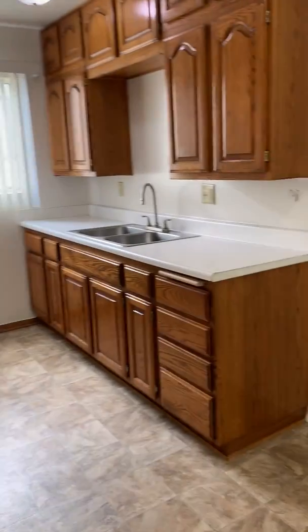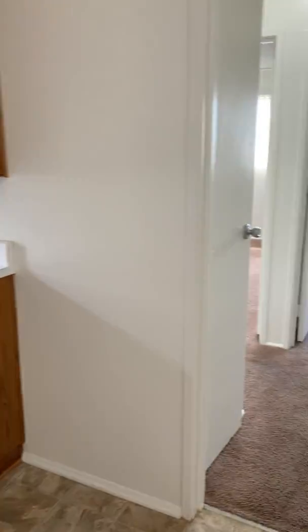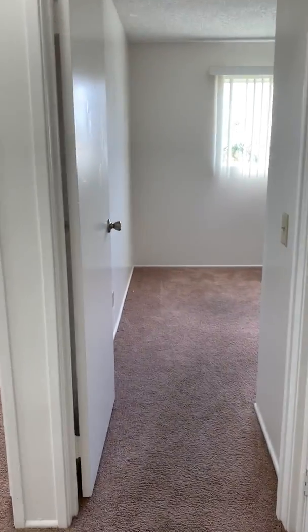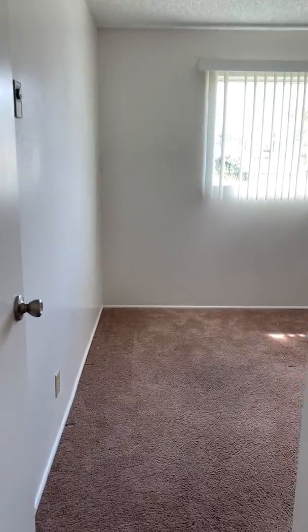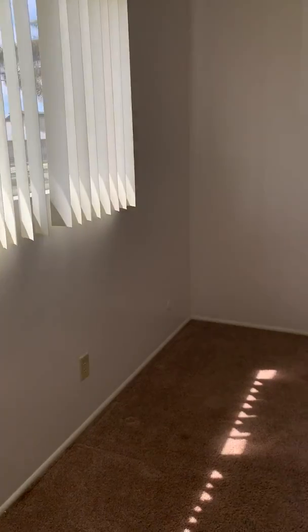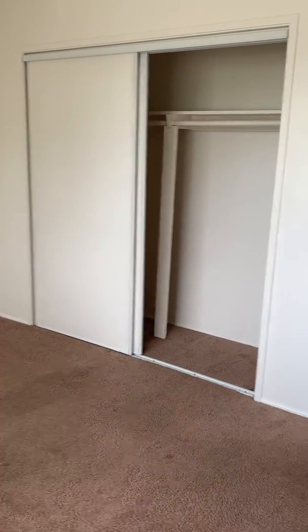We're gonna head down the hall here where we'll enter your first bedroom. Great natural light in here, and here's your first bedroom with a full-size closet.